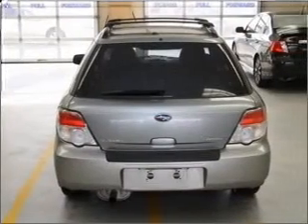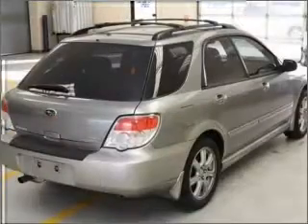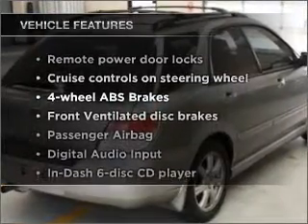Get advanced listening benefits from the premium sound system. You will appreciate the safety feature of anti-lock brakes. Plus, enjoy these notable features that are included in this vehicle.